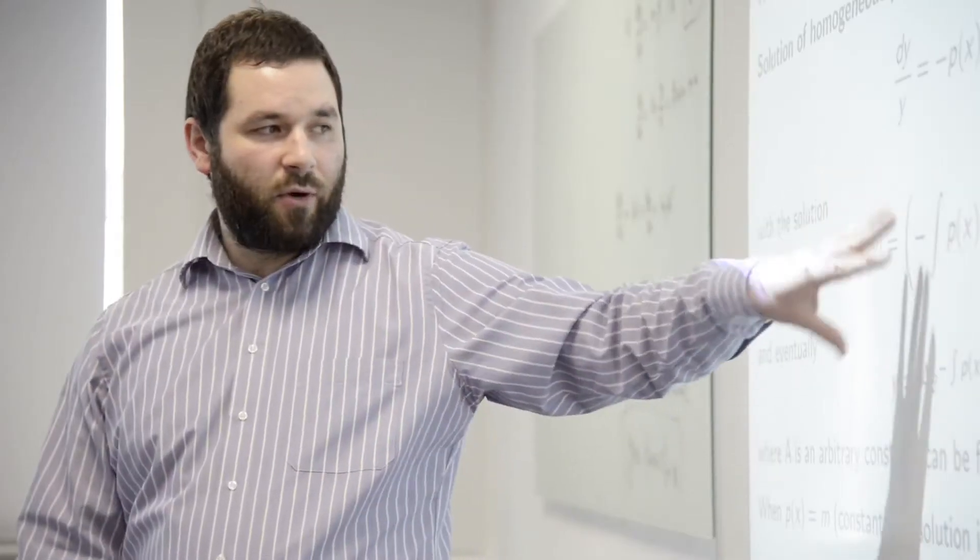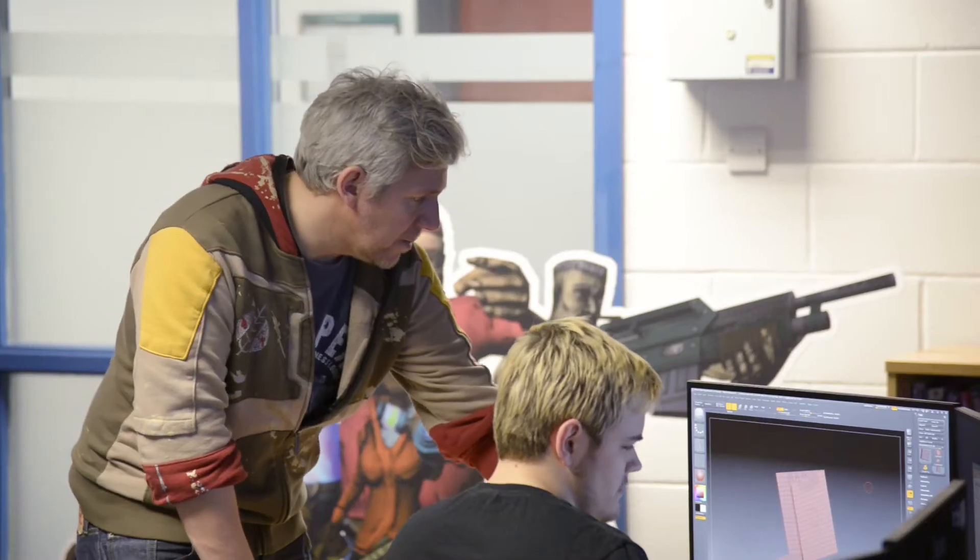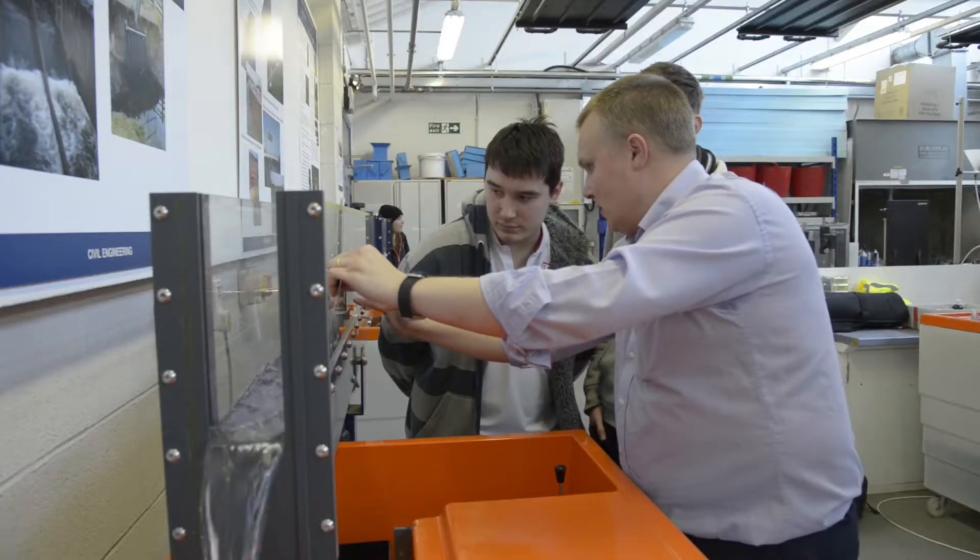Our academic staff are experts in their field, having worked or still working in industry. Having a passion for what they teach means our students gain valuable knowledge and insights. There are regular industry visits and guest speakers, and students are encouraged to gain work experience alongside their degree.